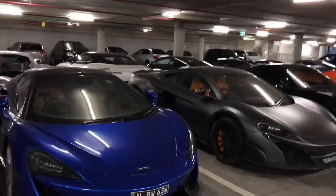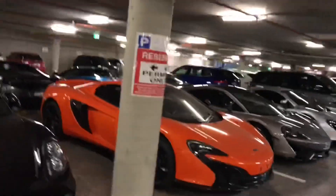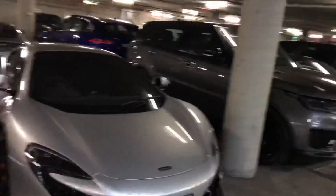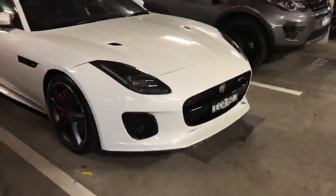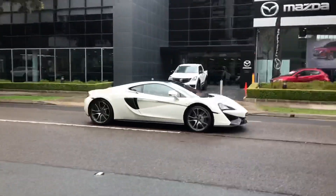Another 570S, this one's a Spyder. Got a 650S Spyder, a 570 GT, another 650S Spyder. And is this a 4-cylinder Jaguar F-Type? I think it might be — let's take a look. No, it's a V6, okay cool. Nice 570 GT, very nice.